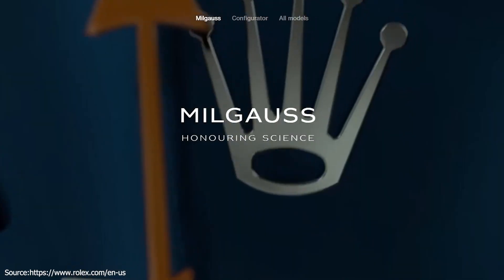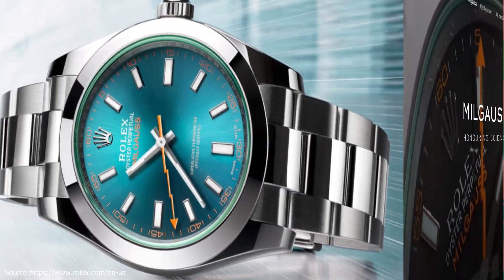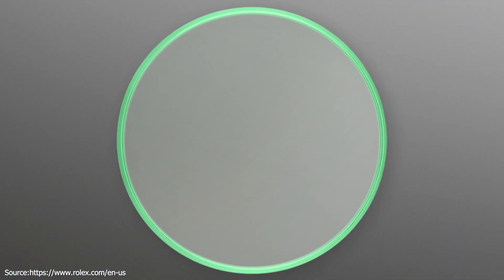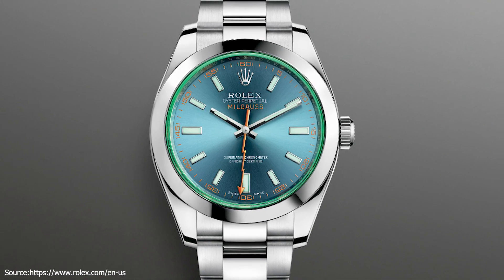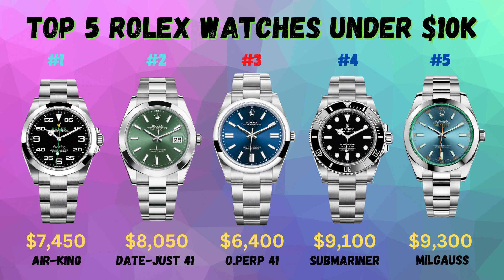Next, the Oyster Perpetual Milgauss is a pioneering anti-magnetic watch designed to meet the demands of engineers and scientists. Created in 1956, it can withstand magnetic fields of up to 1,000 Gauss — hence its name, 'Mil,' which is French for 1,000. The first watch of its kind, the Milgauss combines unique aesthetics and scientific heritage. Interestingly, the green sapphire crystal is a secret process — a unique watch crystal developed by Rolex. It is scratch-proof, fade-proof, and available exclusively on the Milgauss. Its light green shade, tinted throughout the entire crystal, turns nearly luminescent at the bevel edges, the result of a secret process that required years of development. The MSRP for the 40mm Oyster Perpetual Milgauss, which features a blue dial with luminescent hour markers and a green sapphire crystal, is $9,300.